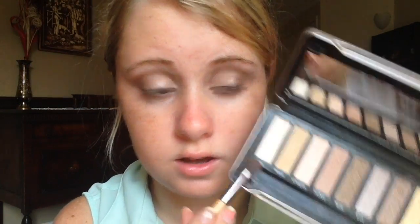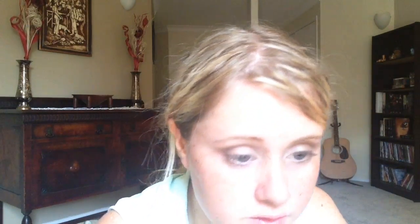Now I'm going to take this nice white color and put it on the edge of my eye to make my eyes pop. And now I'm just going to clean off the edge, just like that.